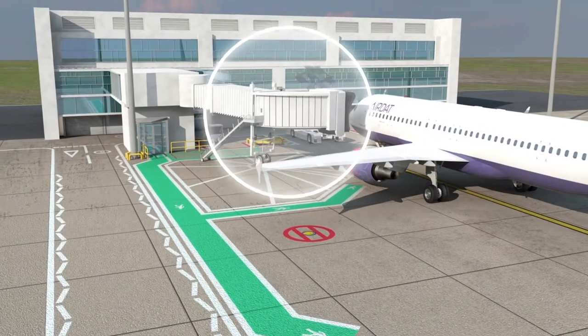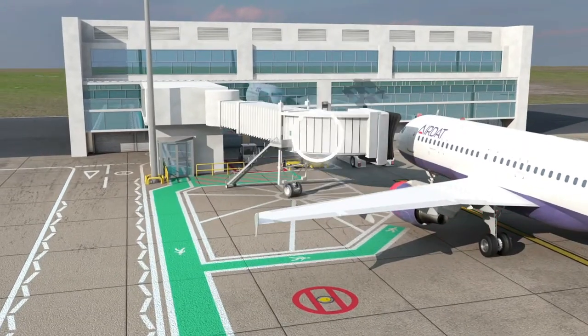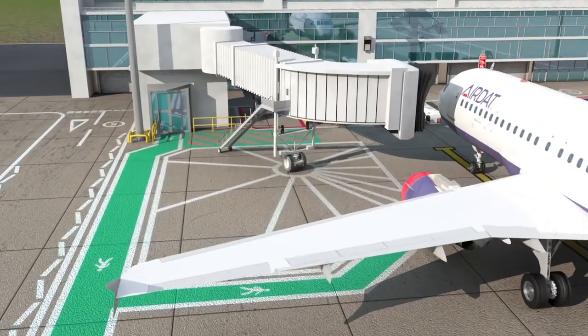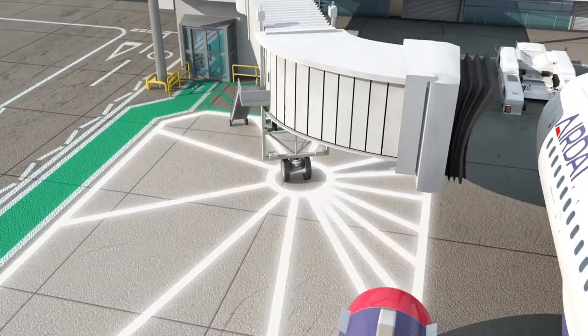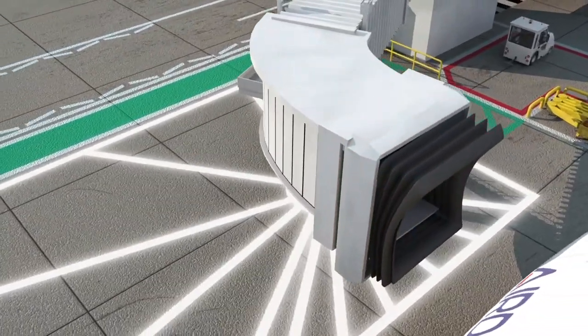The airbridge provides access to and from aircraft and is located towards the front of the stand within an area of hatched white lines known as the starburst. It is essential that vehicles or equipment do not drive through or park in this area, as it is required to be kept clear for the safe manoeuvring of the airbridge.